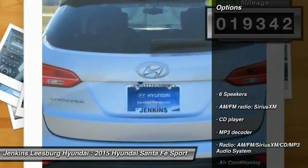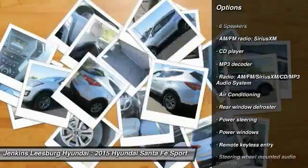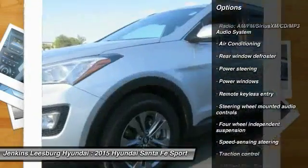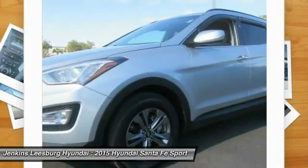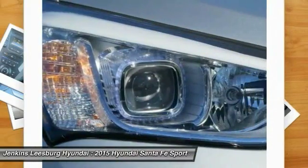Here are some of this vehicle's great options: stability control, keyless entry, anti-lock braking system, traction control, steering wheel audio controls, Bluetooth, dual airbags, air conditioning, adjustable steering wheel, and alloy wheels.